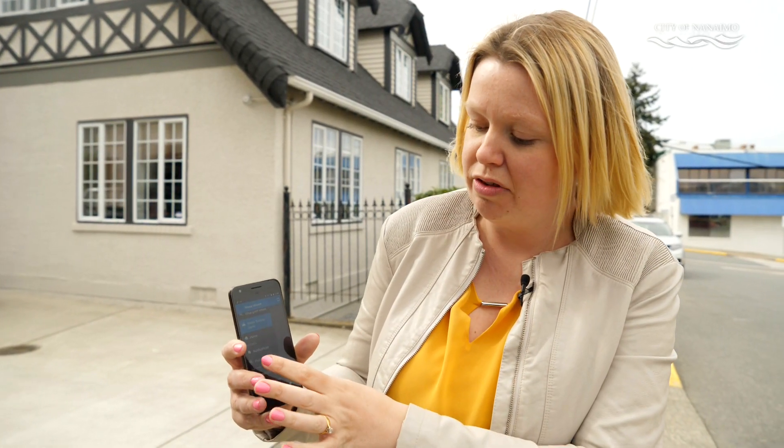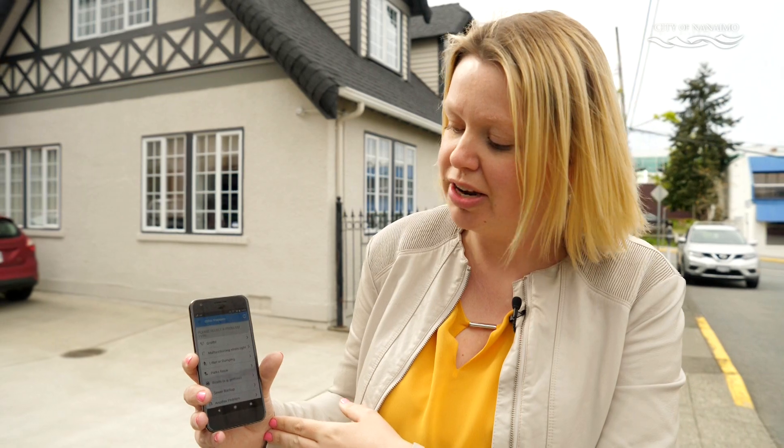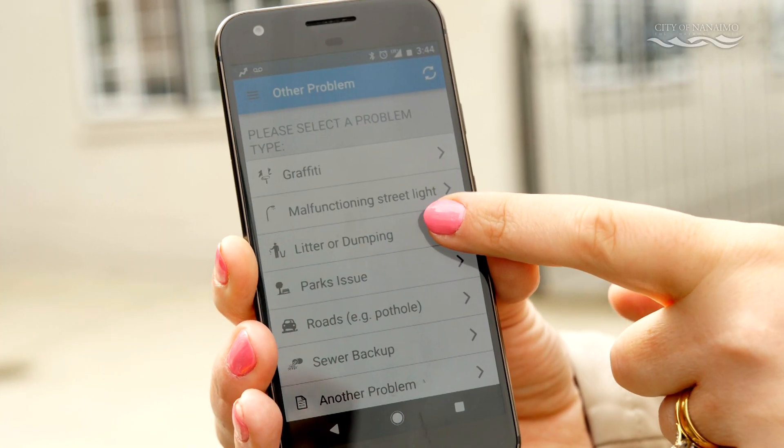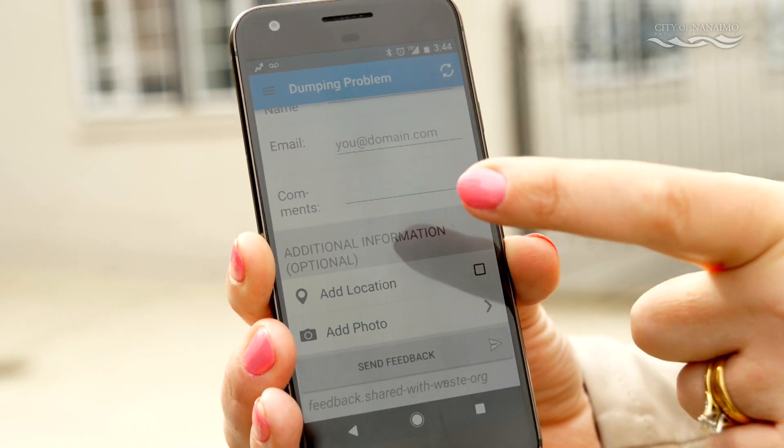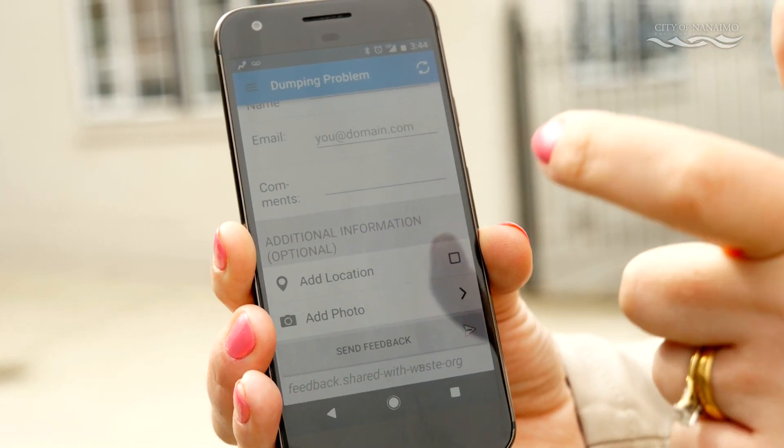Also available in the app, you can report a problem. A problem might be a missed refuse collection or indeed any other problem relating to parks or public works. For example, if you notice some litter or dumping, you can enter the problem, take a photo and even add a GPS location, and that is sent right to us at public works so we can get onto the issue.